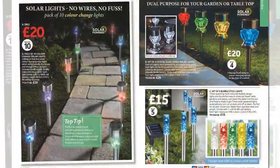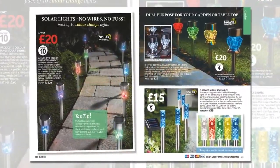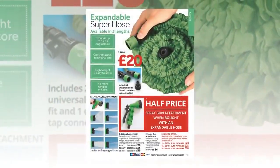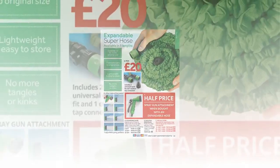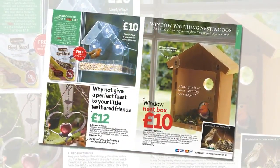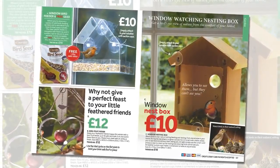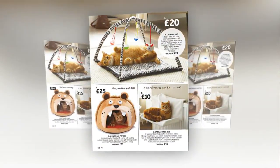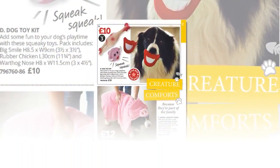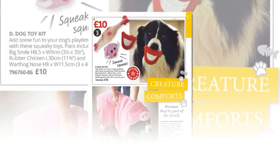Outdoors, solar lights for brighter nights, garden décor, and the best-selling expandable superhose. For wildlife watching, a window-mounted bird feeder and the top-selling nesting box. For indoor animals, luxurious beds and playmats for cats, and toys for dogs to literally put a smile on their faces.